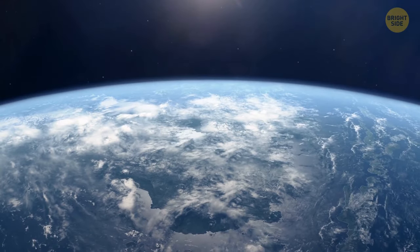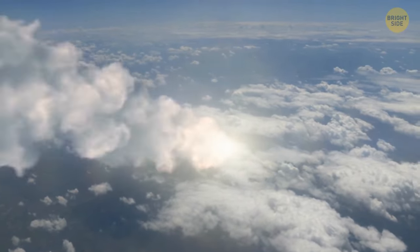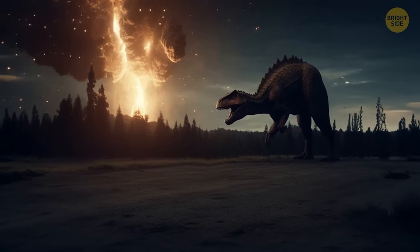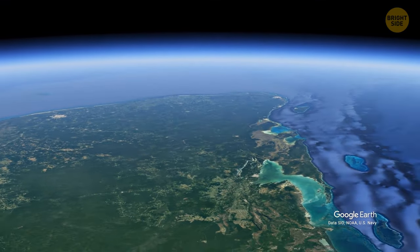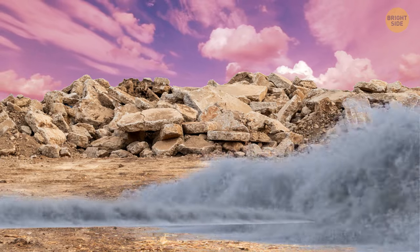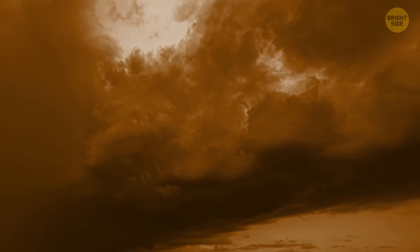Asteroids slamming into Earth would be new for humankind, but not for the planet itself. The first one that comes to most people's minds is, of course, the dinosaur asteroid — as big as a mountain — that struck our home planet around 66 million years ago near Mexico's Yucatan Peninsula. It was chaotic: global firestorms and tsunamis were all over the place, dust was blocking out the sun, and vaporized rock released sulfur, which led to acid rain and the acidification of the oceans.